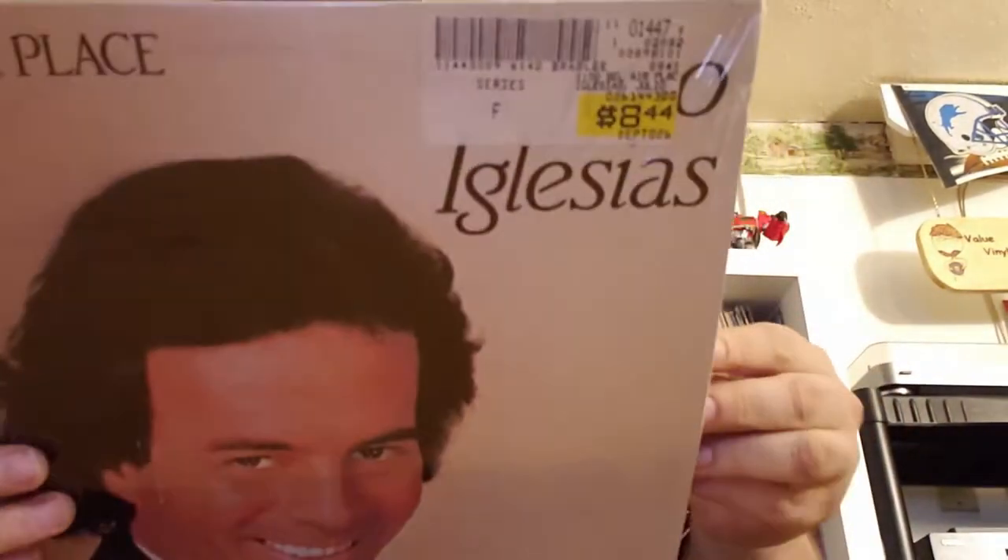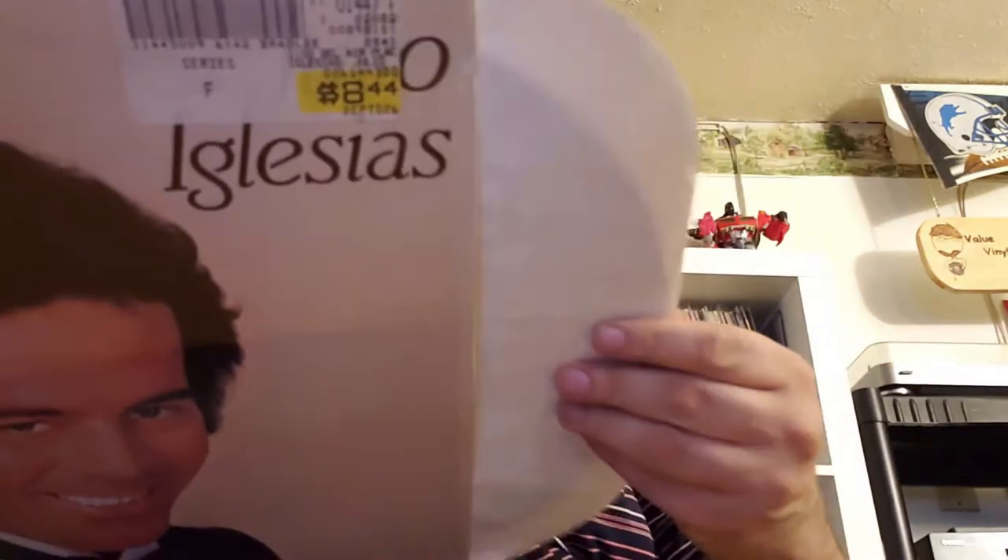'To All the Girls I've Loved Before' — still in the shrink — Julio Iglesias. Yeah, baby. And look at that — that is still in the shrink, like new. Like-new Julio.